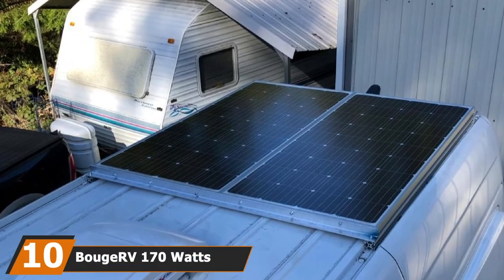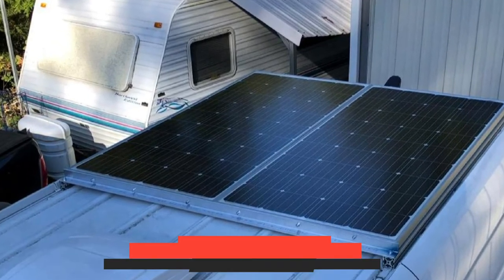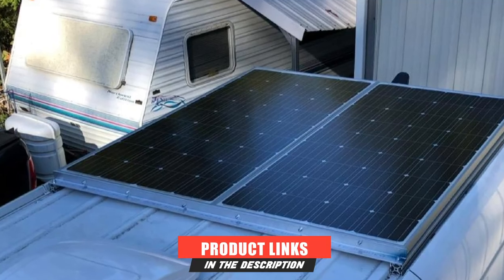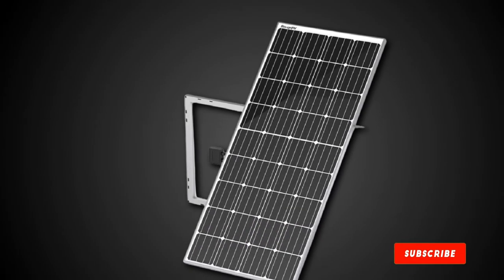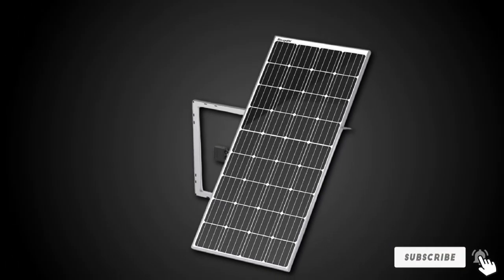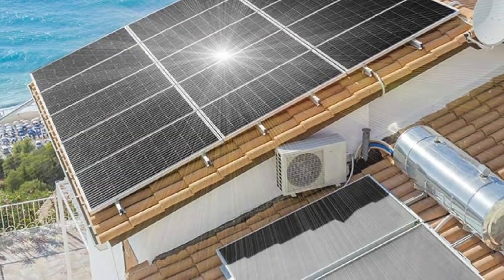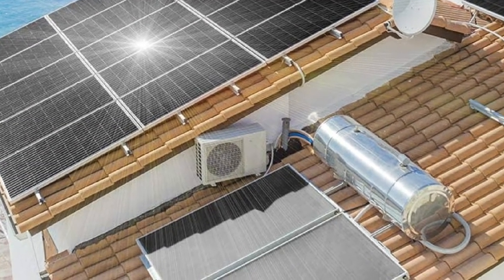Finally, the number 10 position is dominated by the BOUGE RV 170 Watt solar panel. Living off the grid is challenging, but everything seems a lot easier with the BOUGE RV 170 Watt solar panel giving you the power for all your needs. We evaluated its performance by mounting it on the roof of a Mercedes-Benz Sprinter van that we wanted to convert into a solar-powered platform.